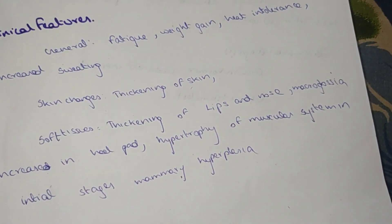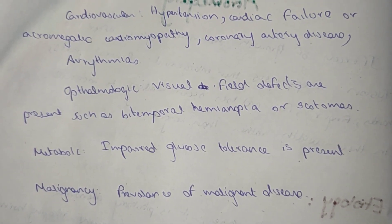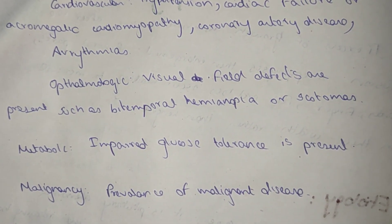Cardiovascular clinical features of acromegaly include hypertension, cardiac failure, acromegalic cardiomyopathy, coronary artery disease, and arrhythmias.